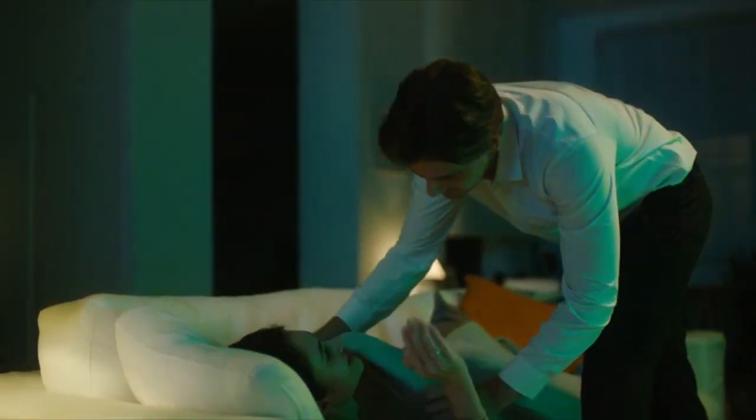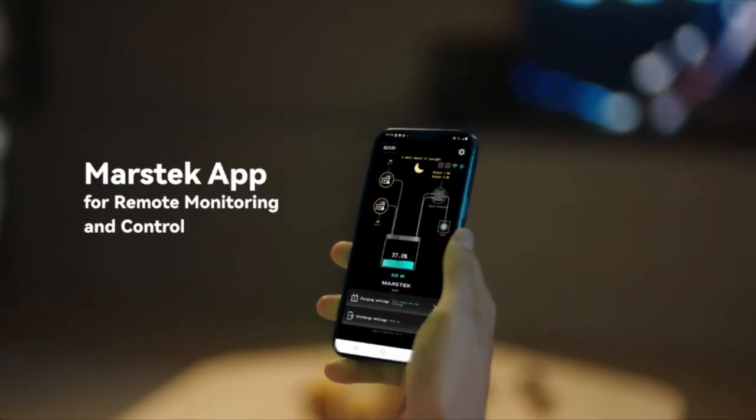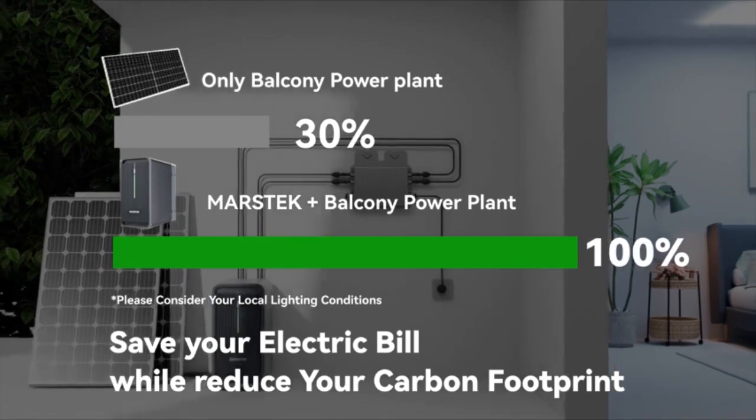The MarsTech Energy App is user-friendly, making keeping tabs on and managing your electricity usage a total breeze. Everything you need is right at your fingertips.